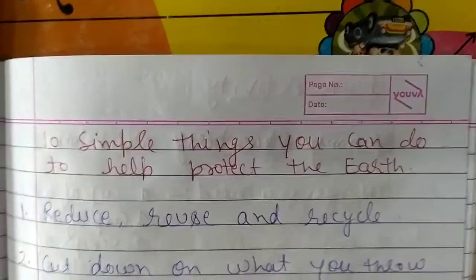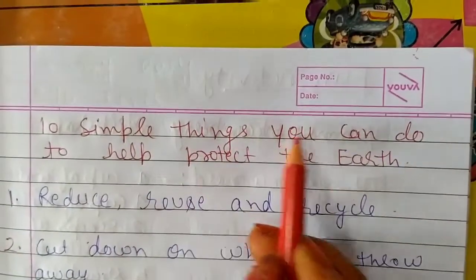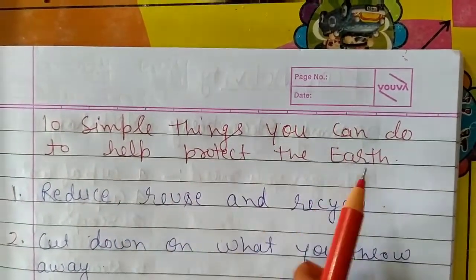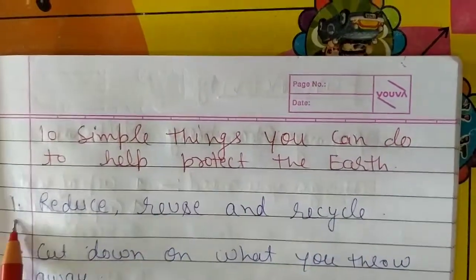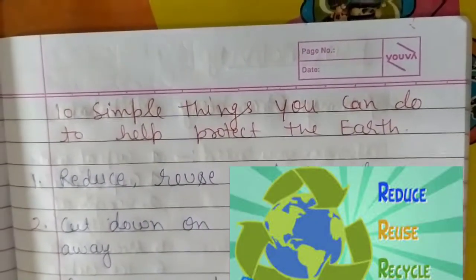Hey kids, welcome back to my YouTube channel Science Special Class. In this video we will learn 10 simple things you can do to help protect the earth. So let us begin. Number one: reduce, reuse, and recycle.